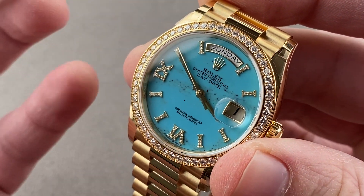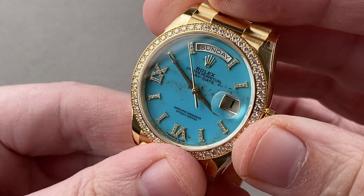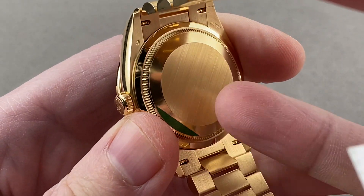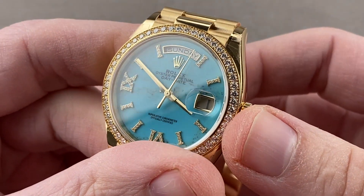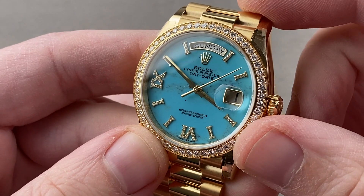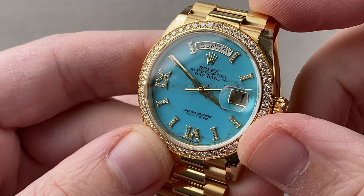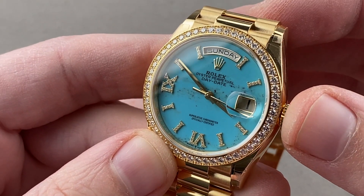It uses Rolex's new in-house shock protection, Paraflex, rather than the old KIF. It has a full balance bridge with a free-sprung index for shock resistance, and uses a handmade Breguet overcoil hairspring to help it earn the Rolex Superlative Chronometer Certification. After receiving the COSC certificate, the movement goes into the case and is tested in six positions — not five — and is then guaranteed to run no worse than minus two to plus two seconds from the factory.